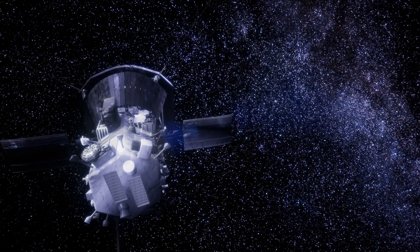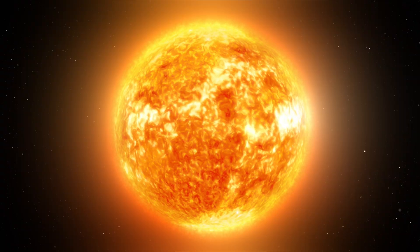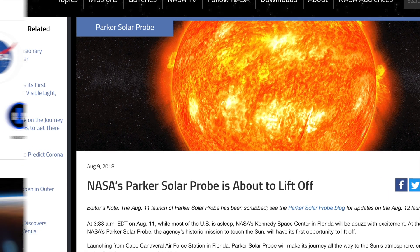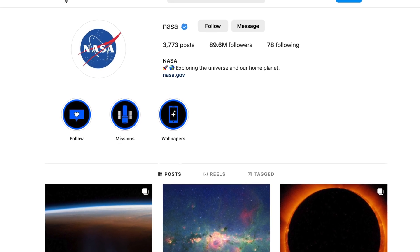However, the Solar Probe's orbit is constantly changing as it gets closer to and farther away from the sun, so its current location may be different now. You can check NASA's Solar Probe website or the mission's social media accounts for the latest updates on the spacecraft's location and discoveries.